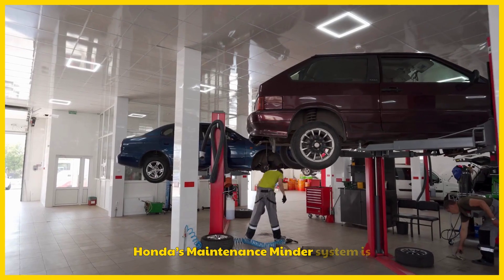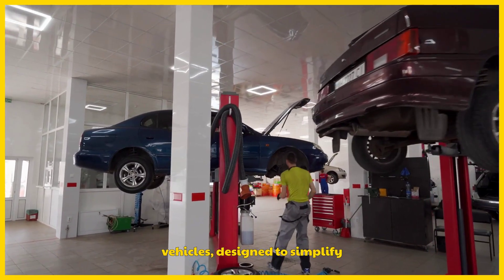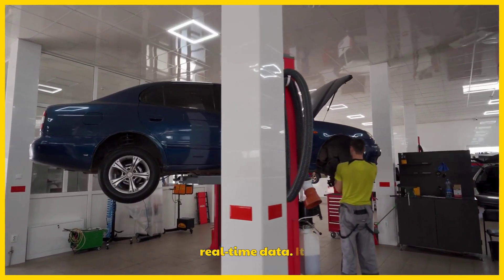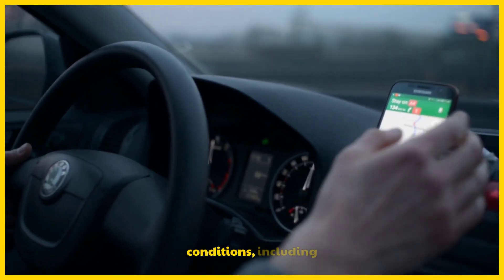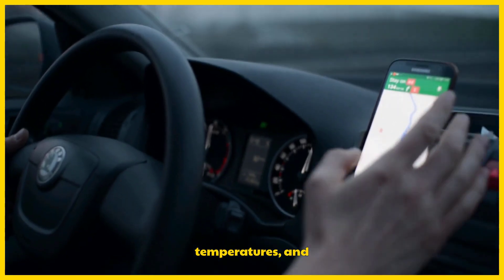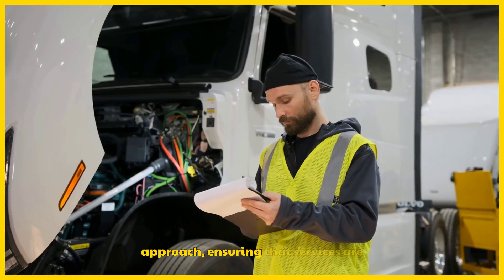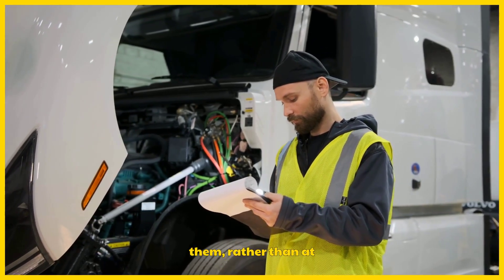Honda's Maintenance Minder System is a sophisticated feature integrated into modern Honda vehicles, designed to simplify vehicle upkeep by alerting drivers to required maintenance based on real-time data. It uses sensors to monitor mileage, time, and driving conditions, including stop-and-go traffic, extreme temperatures, and towing. This system replaces traditional fixed-interval maintenance schedules with a personalized approach, ensuring that services are recommended when the vehicle needs them, rather than at arbitrary milestones.